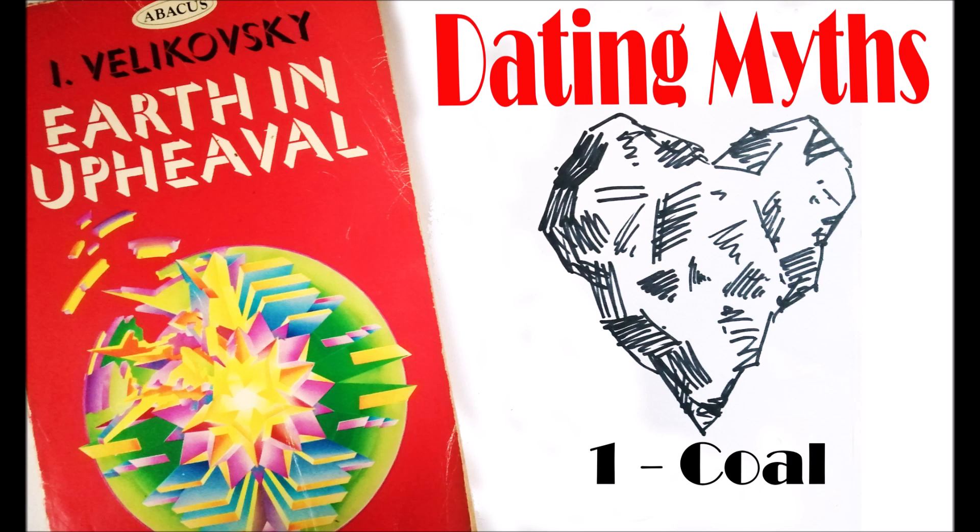One thing that's never made a lot of sense is how coal is formed, and not many people think about it and it doesn't really make a lot of sense. Now one of the books, well a series of books, is by Immanuel Velikovsky, who has a whole new theory on the dating of the planets and how things work, and archaeology and all sorts of sciences.